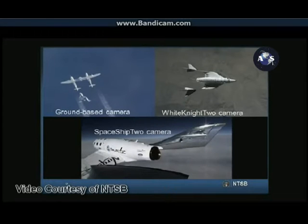Then each video will play individually, starting with a tail boom camera from Spaceship Two, then the ground-based video, then the pylon camera from White Knight Two. The videos are stopped before Spaceship Two breaks up.